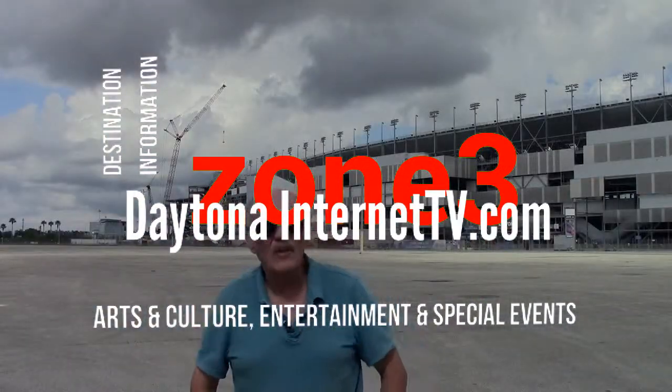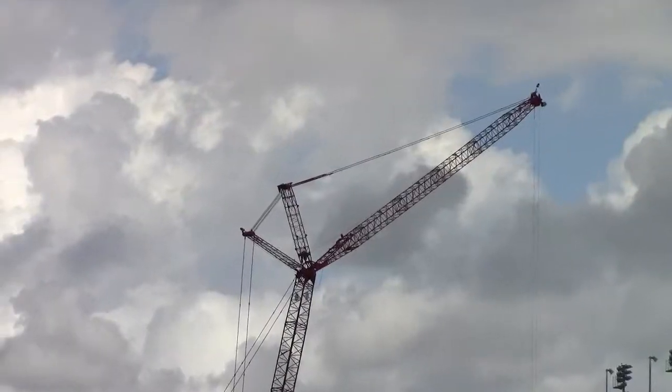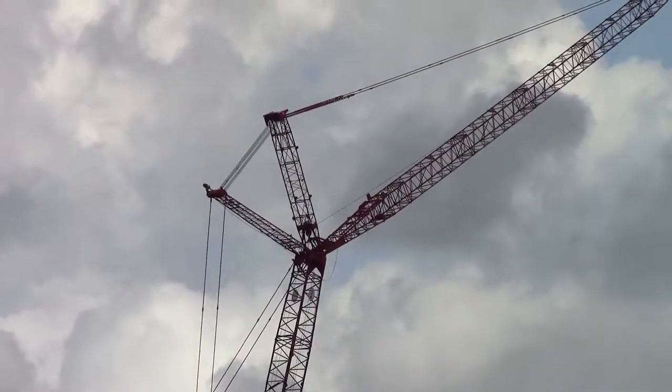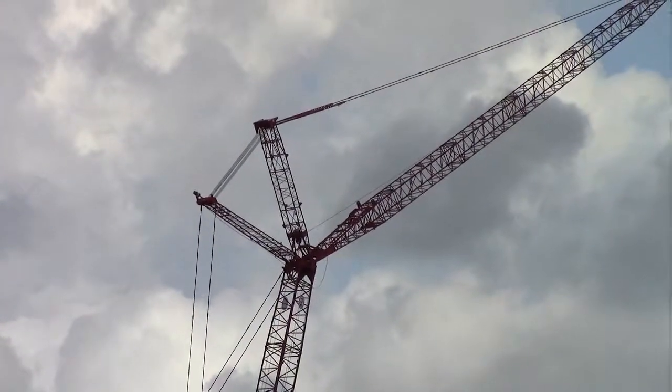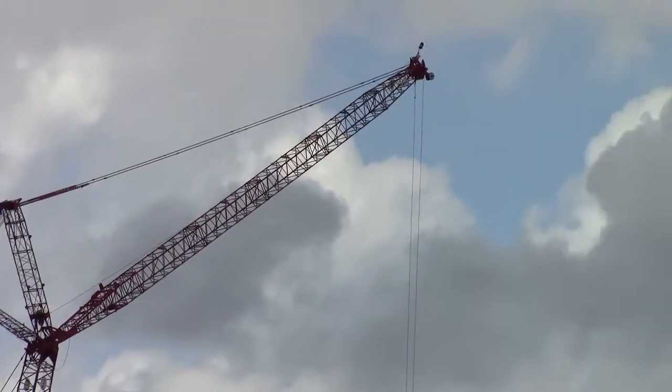Hi, this is Ken English. I'm at Daytona International Speedway — it's a beautiful day, the 23rd of March 2015. Right back there behind me is Big Red, the crane that's going to lift off the press box, probably in pieces, and then add a new one as part of the expansion of Daytona Rising.